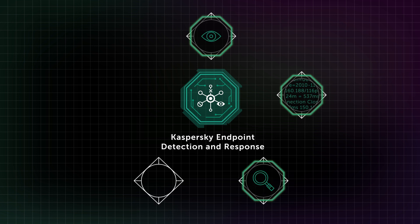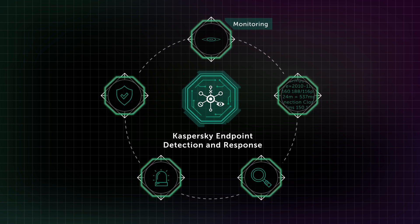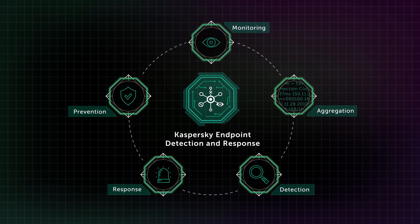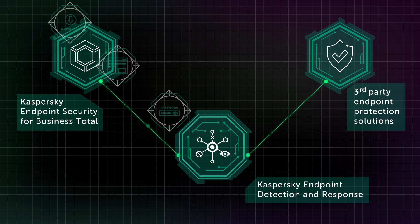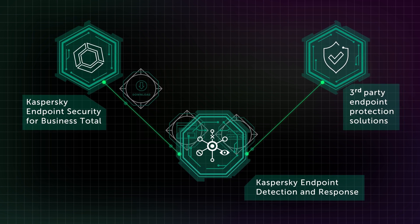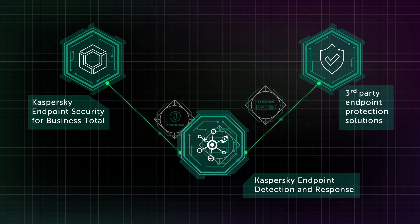That is exactly what Kaspersky Endpoint Detection and Response does. It automates the first two steps and helps speed up all the remaining ones. Our solution combines five elements — monitoring, aggregation, detection, response, and prevention. Its advanced compatibility complements your existing endpoint protection solution, including third-party ones. If you already use Kaspersky Endpoint Security for Business, you do not need to install any extra software.